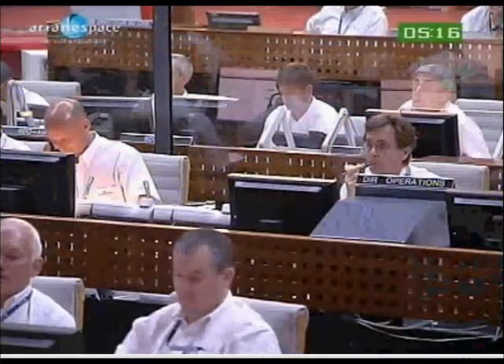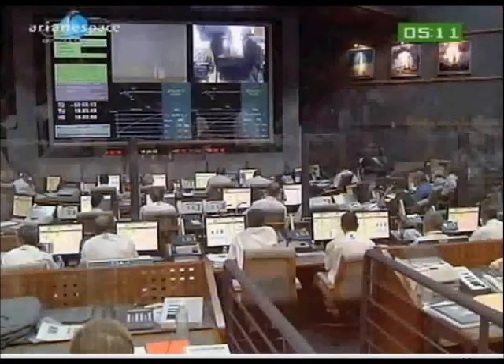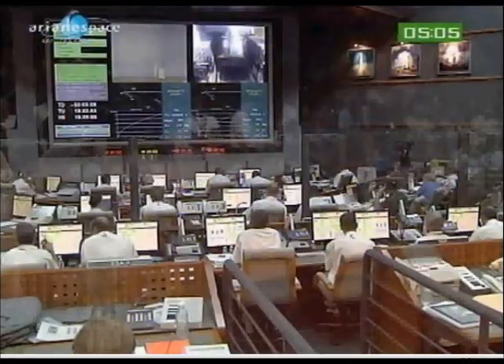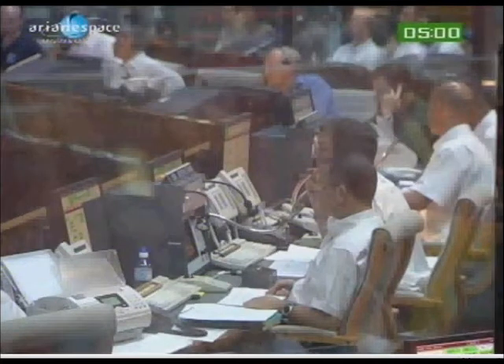Today it's a nice sunny day. A few clouds passed by this morning. But we need to remember that the weather changes quickly here in French Guiana. Right now we are at the beginning of the rainy season, but we have not seen much rain.